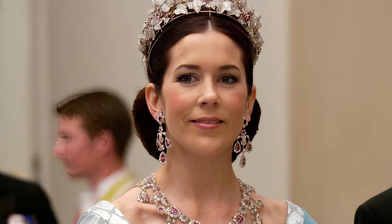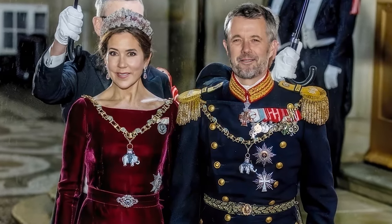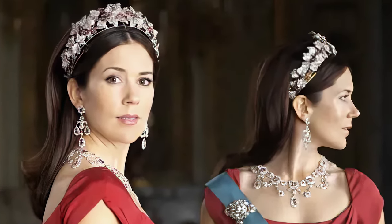The tiara is traditionally worn by the Danish royal family on major state occasions, weddings, and other significant events. It has been notably worn by Queen Margrethe II and Crown Princess Mary, showcasing the continuity and enduring presence of the Danish monarchy.